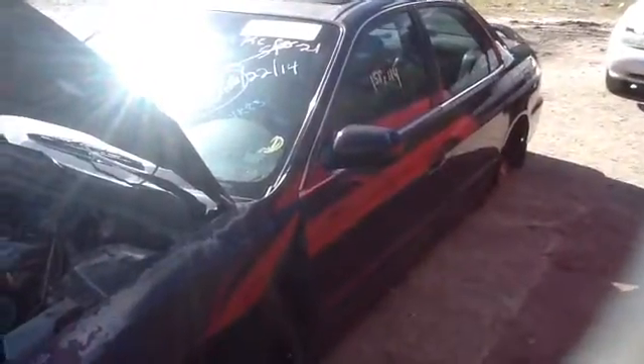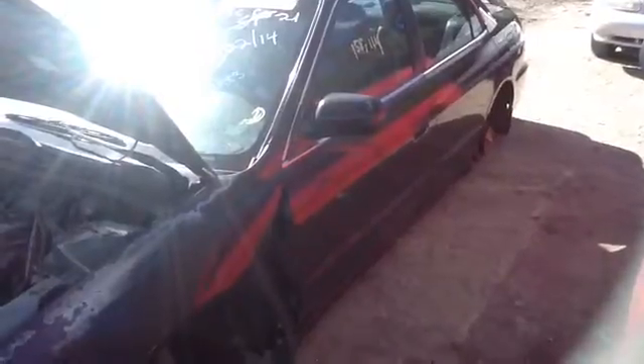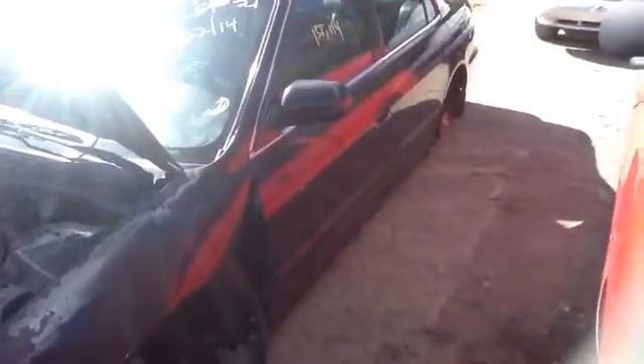We're here with a 1998 Honda Accord, stock number 14K83, with a 2.3. As you can see here, nice clean driver's side front and rear doors. Nice clean quarter panel on the driver's side.